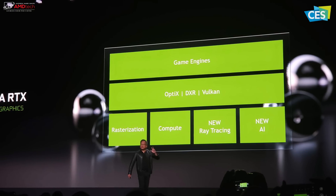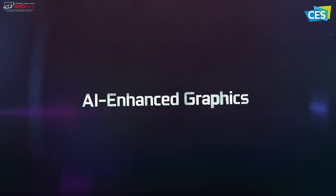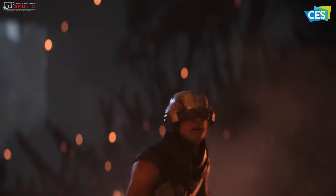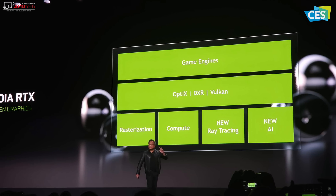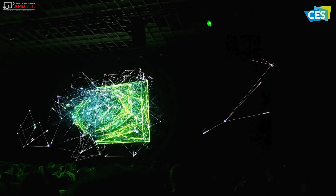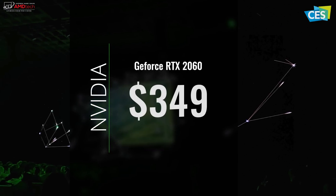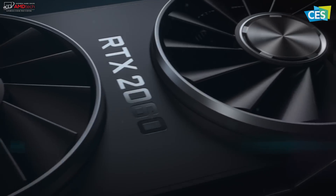NVIDIA kicked things off on Sunday night by outlining sweeping plans to put the new radical graphics technology of real-time ray tracing in gaming and content creation across a dizzying array of laptops and desktops. Speaking to about nearly 1,000 attendees, NVIDIA CEO Jensen Huang announced the GeForce RTX 2060, which at $349 makes NVIDIA's new Turing architecture accessible to tens of millions of PC gamers.